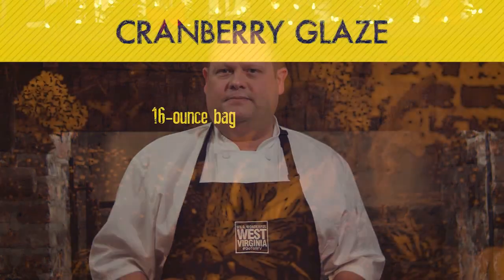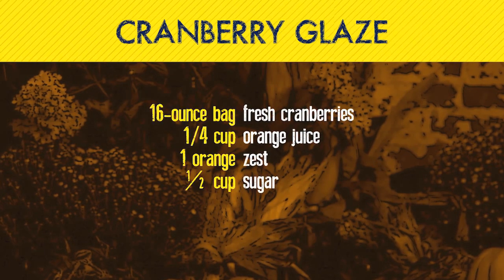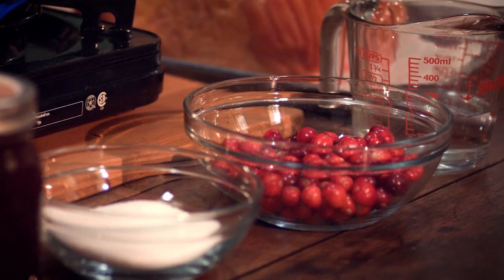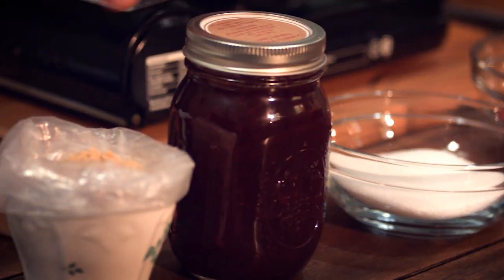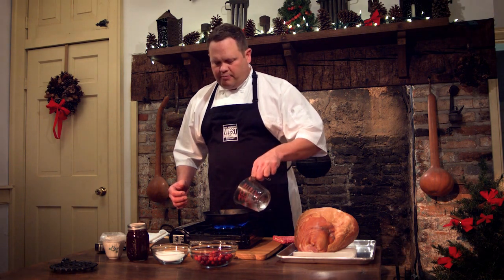What I'm going to do with that pig is it's being turned into a ham, and we're going to make a cranberry glaze to go on it. It's a really simple recipe with five ingredients: water, cranberries, sugar, cranberry orange finishing sauce, and maple sugar.